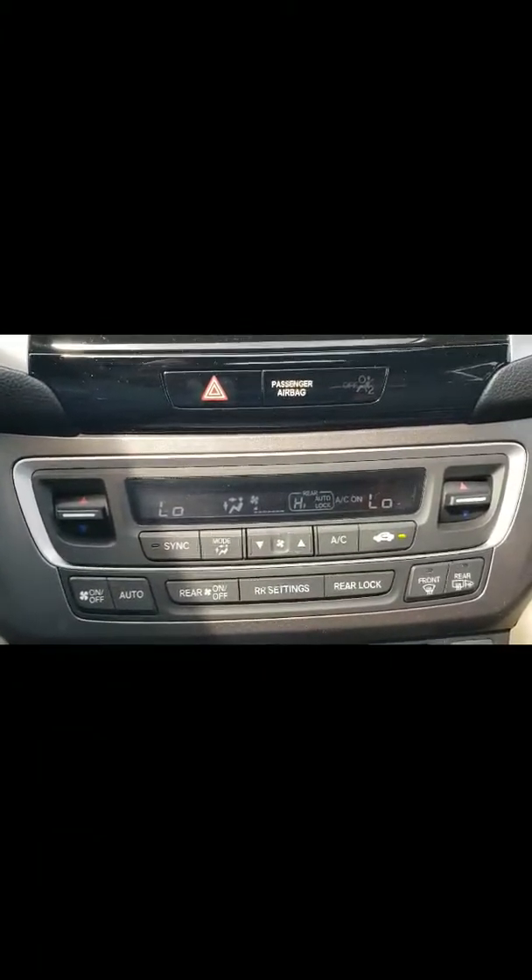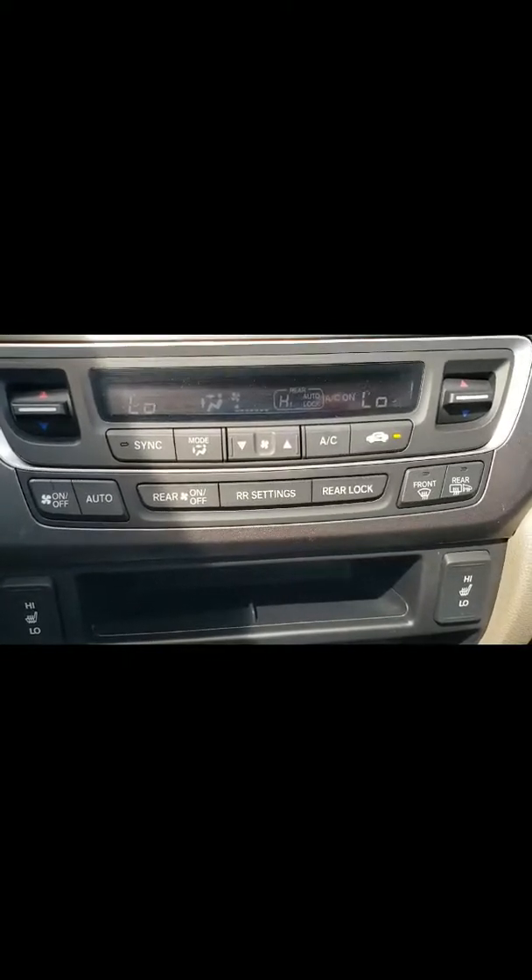You have your individual heat controls for you and your passenger. You have your heated seats for you and your passenger as well. Power outlet, USB, and auxiliary ports where you can hook up to your phones.